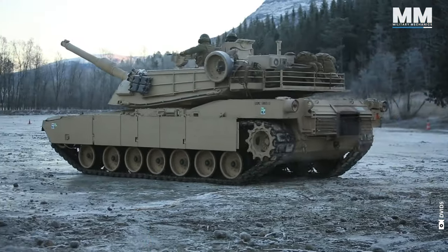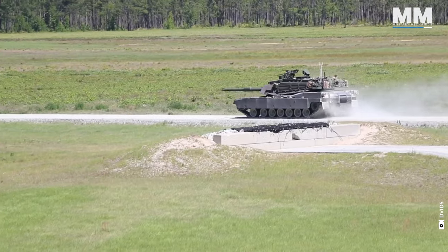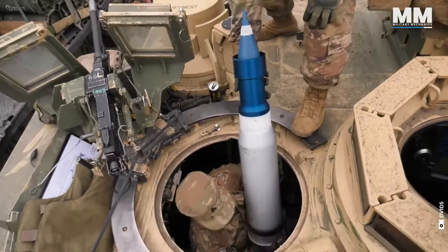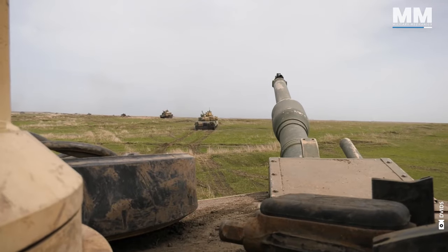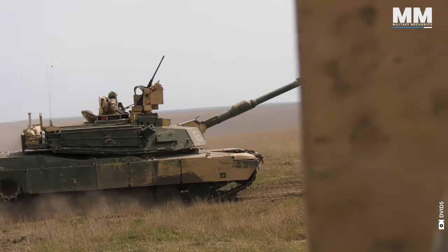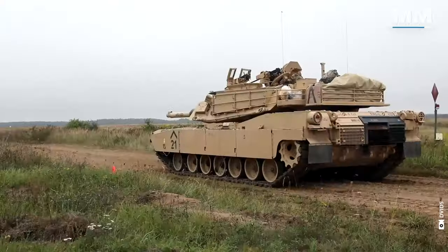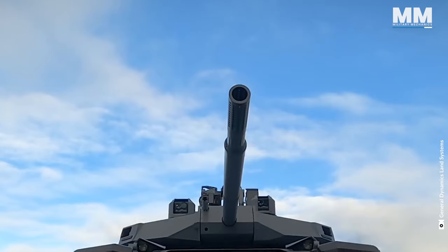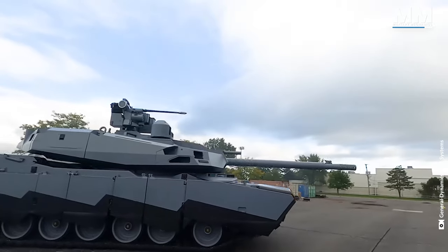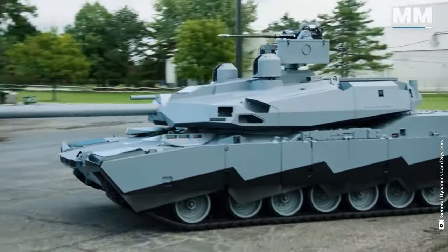Over the past 45 years, the Abrams tank has undergone countless transformations, each marking a new era in its development, becoming an entirely new weapons system compared to its original design. This ongoing evolution provides a glimpse into the future of tank warfare, where technology and firepower seamlessly merge to provide unmatched combat capabilities. The Abrams X, a testbed for the next generation of Abrams tanks, is expected to completely revolutionize the field of tank warfare with its advanced features.